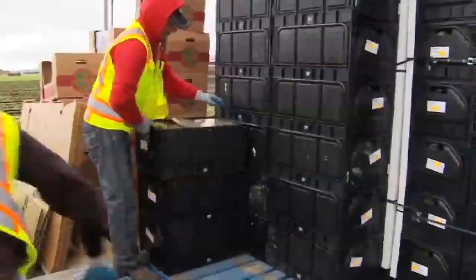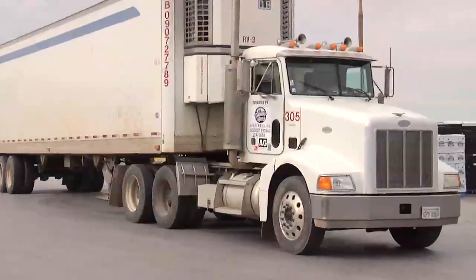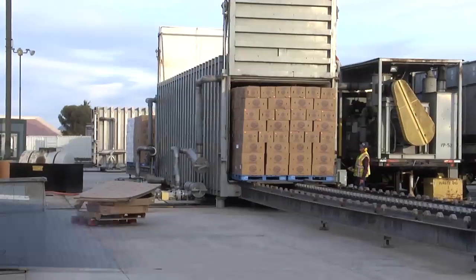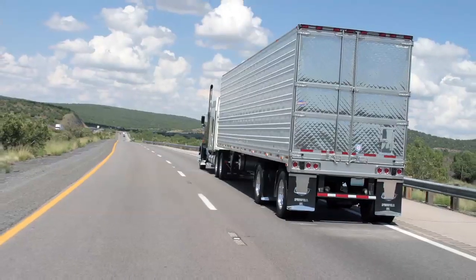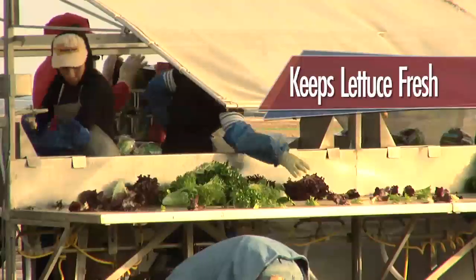From the field, the lettuce is transported as quickly as possible to our facility to be cooled, before being loaded onto a refrigerated trailer to transport to retail locations. Doing it this way ensures your lettuce stays fresh.